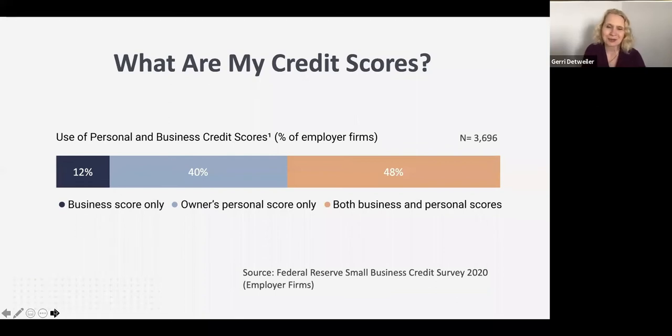The Federal Reserve does a study every year of small businesses across the country — they survey businesses with 1 to 499 employees. In the most recent survey, they asked business owners what they used when they applied for financing: personal credit, business credit, or both? About 60% of small business owners surveyed used either business credit or a combination of business and personal credit to get financing.